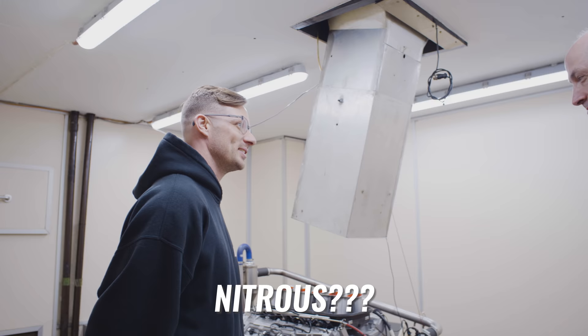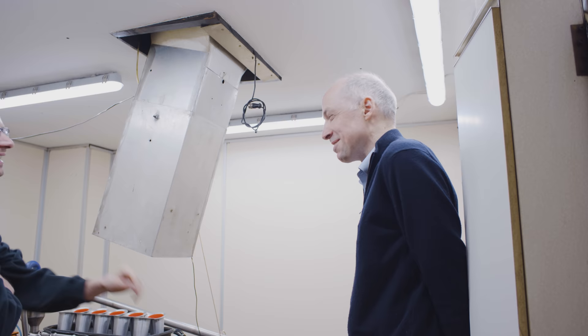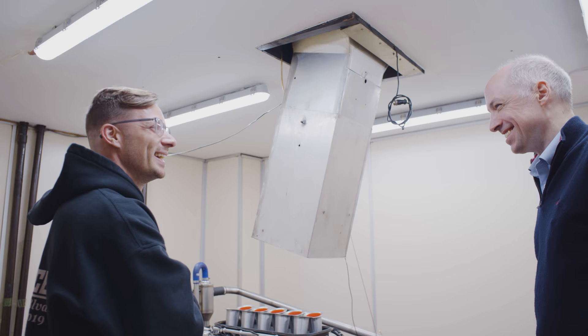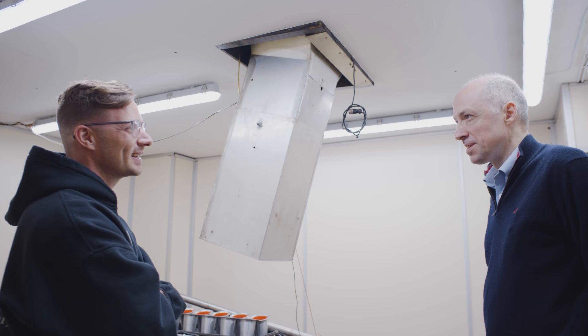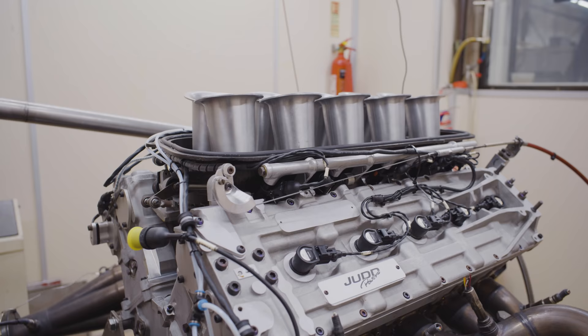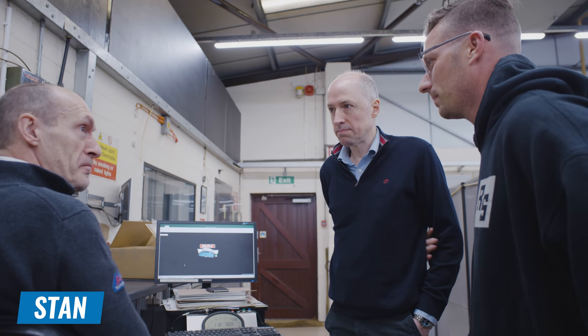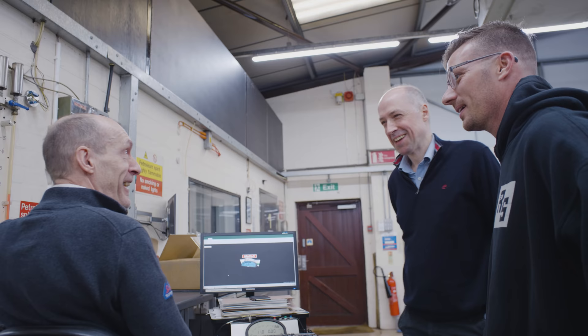I asked John Judd about adding nitrous to the engine. He said they have no experience with that, but since it's 10 cylinders and you add a 100-shot of nitrous, it's only 10 horsepower per cylinder, so the pressure shouldn't be too bad. John said it's something they can talk about but not something they have any experience with. He confirmed everything looked good overall that day.